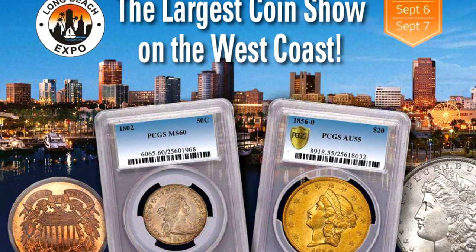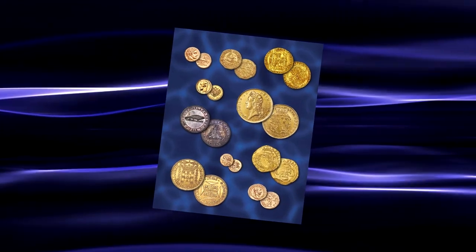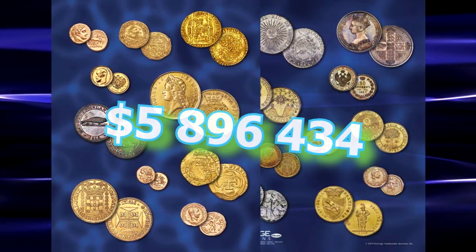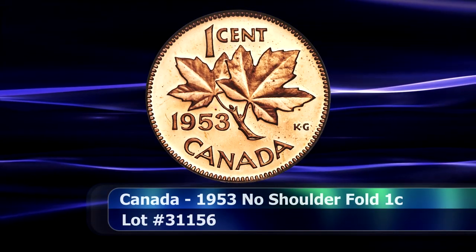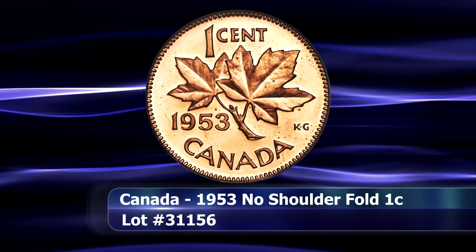The September 2019 Long Beach Expo World and Ancient Coins signature auction by Heritage largely delivered on its promise, realizing over 5.8 million dollars in rare coins. In terms of the world coins on offer, let's open proceedings with a notable variety within the Canadian catalogue.